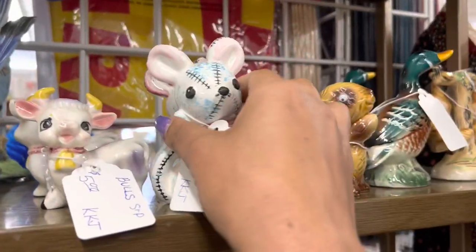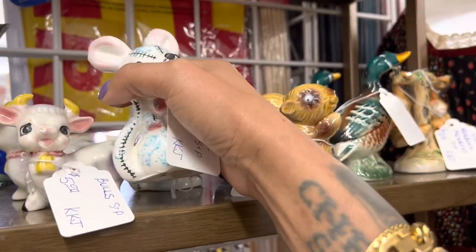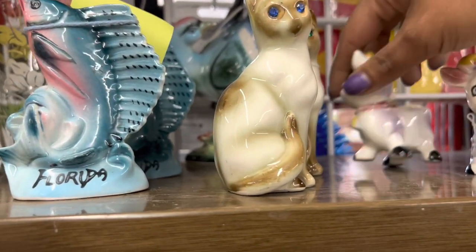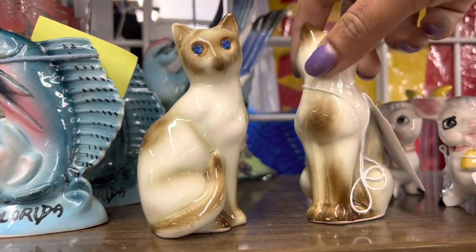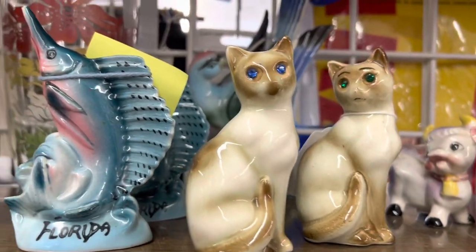I like these mice. For $5, I'm going to go ahead and get them. They have a lot of fun salt and pepper shakers here — I like to shake things up. I've had these cows a bunch recently, but I haven't had these cats in a while, and I especially like that one has green eyes. $10 isn't a bad price, but I usually sell mine for $17, so I'm going to leave them.